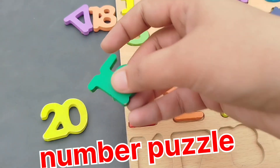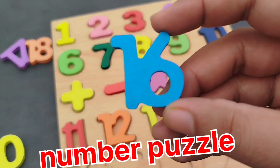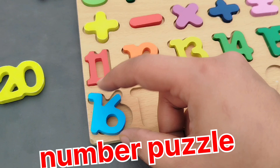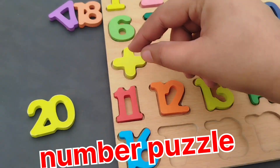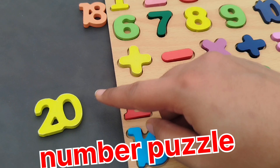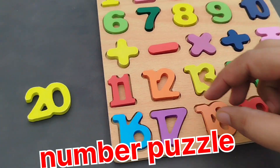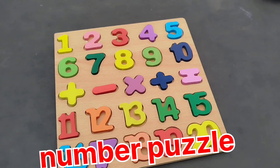The next number is number 15. Number 16. The next number is number 17. Number 18. 19. And 20. Thank you.